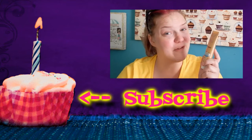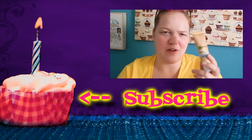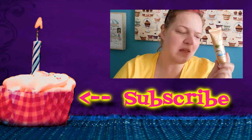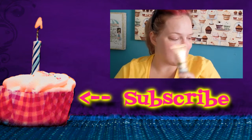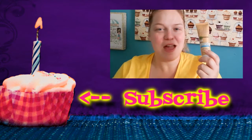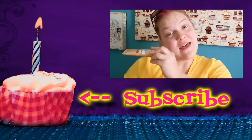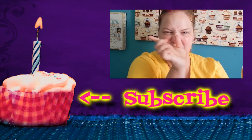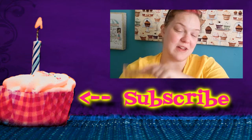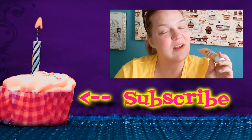If you liked this video and want to see more first impressions — because this is my very first time and I know the original formula has been on the market for a couple of years and the new formula came out like last year — let me know, hit the thumbs up button. If you're not a member of the Cupcakes Nation, hit that subscribe button over there, get yourself some frosting, and I'll see you guys in the next video. Love you guys, bye!